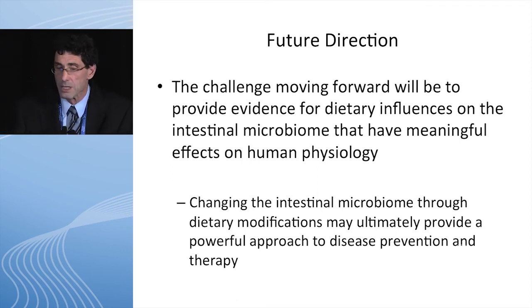Changing the intestinal microbiome through dietary modifications may ultimately prove a powerful approach to disease prevention and therapy.